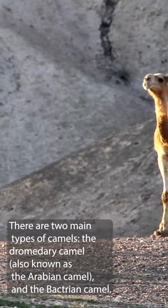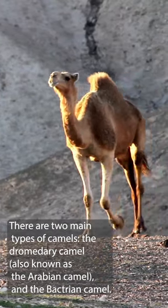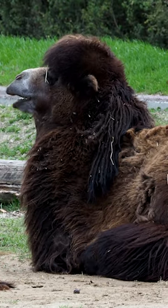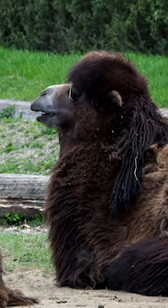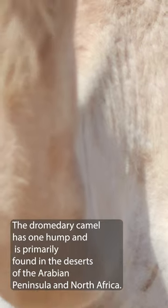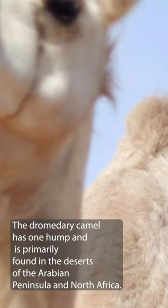There are two main types of camels: the dromedary camel, also known as the Arabian camel, and the Bactrian camel. The dromedary camel has one hump and is primarily found in the deserts of the Arabian Peninsula and North Africa.